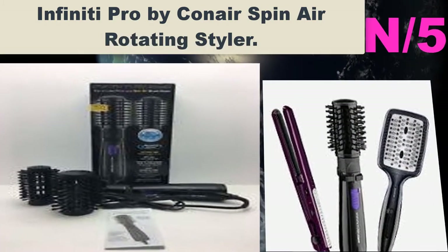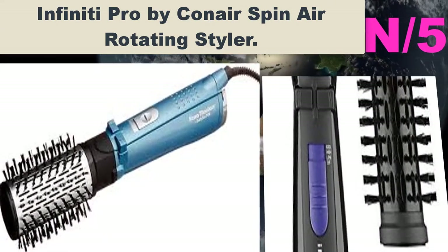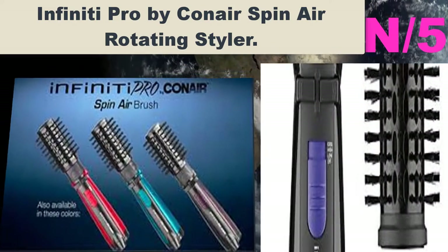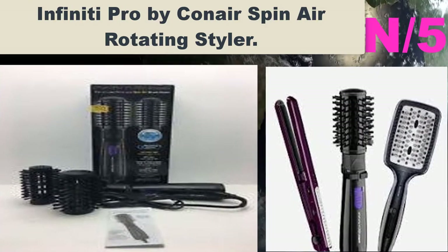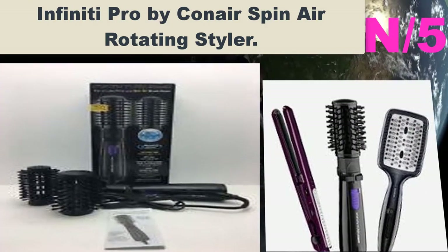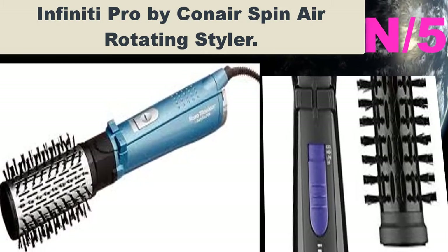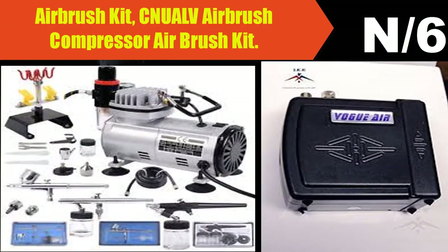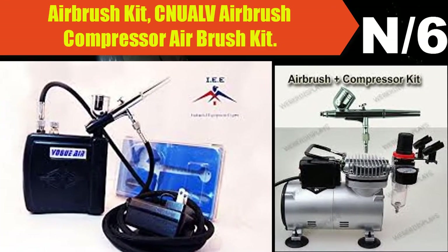Number five: Infinity Pro by Conair spin air rotating styler. The Infinity Pro spin air rotating styler is an all-in-one tool that produces versatile hairstyles. Conair is revolutionizing the way you dry and style your hair with the BC178 spin air rotating styler. It gives volume and shine while simultaneously drying each strand.